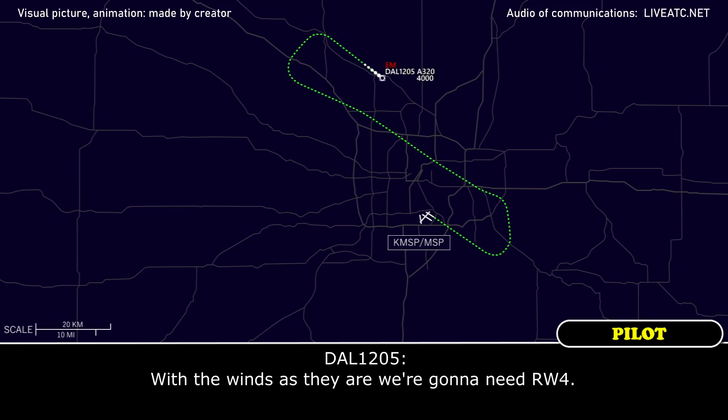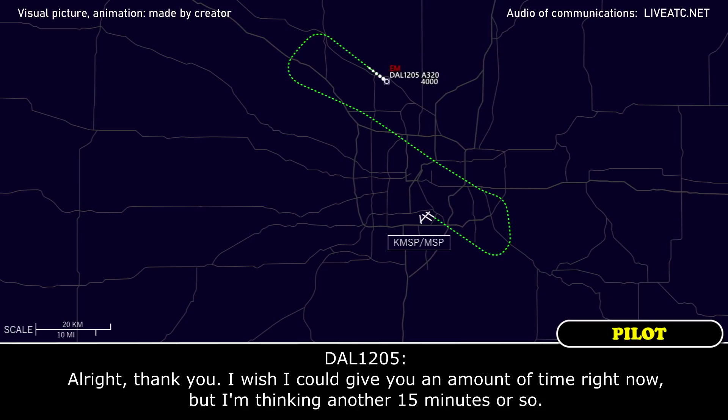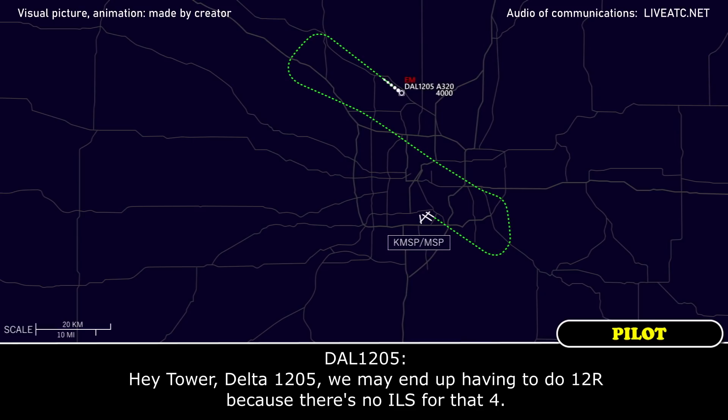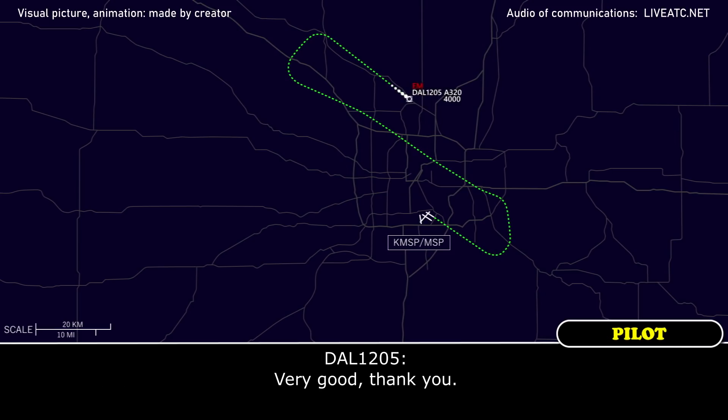1205 approach, with the wind we're going to need runway 4. We're working on that already for you. I wish I could give you the amount of time right now, but I'm thinking another 15 minutes or so. I will vector you to start setting up for 4. Tower Delta 1205, we may even have to do 12 right because there's no ILS for runway 4. Just let us know, we're still getting it prepped.